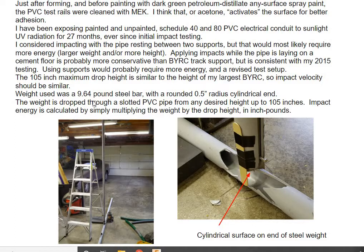I used approximately a 10-pound bar with a half-inch radius ground into the end of it. The impact energy is calculated simply by multiplying the weight by the drop height in inch-pounds.